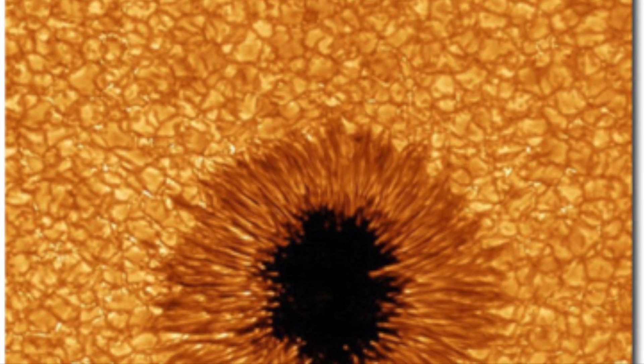A sunspot, which might playfully be mistaken for a digital abyss in a game of Minecraft or the fiery gaze of a mythical creature, is a region on the sun's surface that is cooler than the areas around it, resulting in reduced brightness. The sunspot's darkness is a stark contrast to the fiery golden hues we typically associate with the sun. It's not that the sun has turned black — these spots are simply cooler and therefore less luminous than the rest of the solar surface.